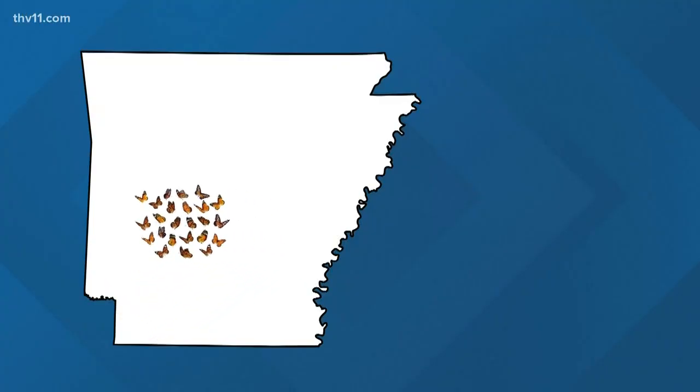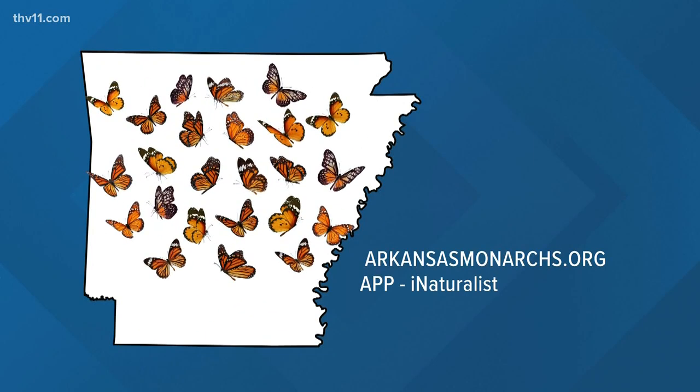Fascinating story about the monarch butterfly — great information. Go to the website, download the app, and be a part of helping map their journey. And I need to go get the right kind of plant to attract them.